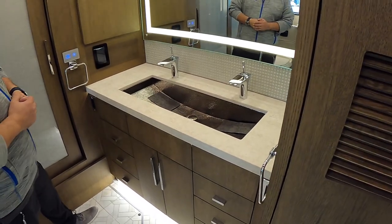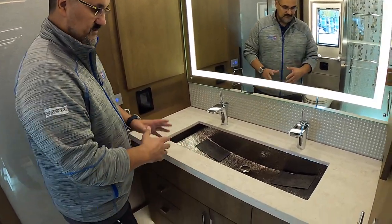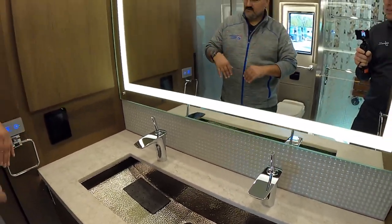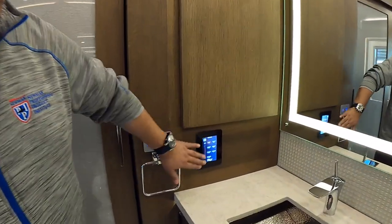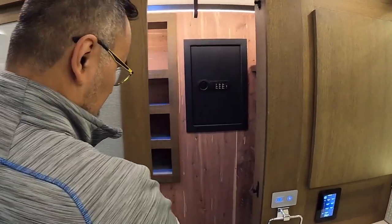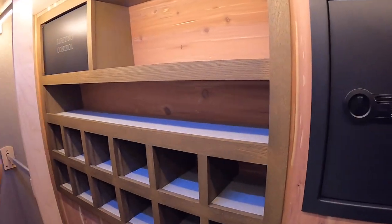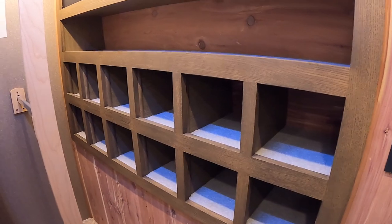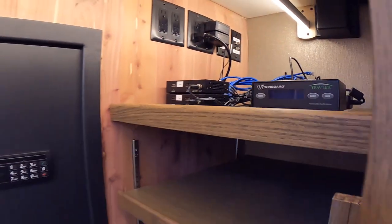The double-sink area features a large hammered trough sink with an integrated lit mirror and two medicine cabinets. There's a plug for a curling iron or blow dryer, plus a command center panel to control all coach functions from the bathroom. The rear closet has cedar-lined hanging space, a large safe, double wardrobe space, shoe cubbies, adjustable shelving, and Wine Guard controls — a lot of hanging space and beautiful finishes throughout.